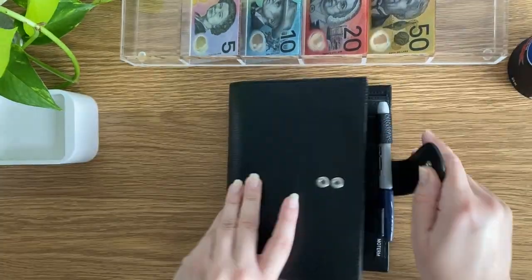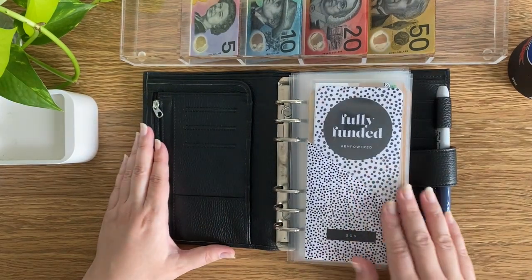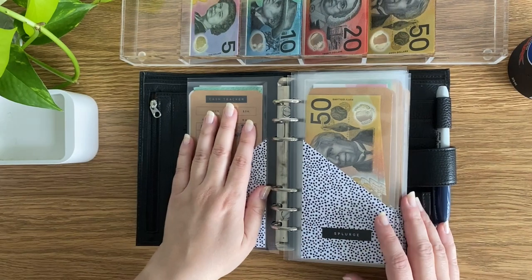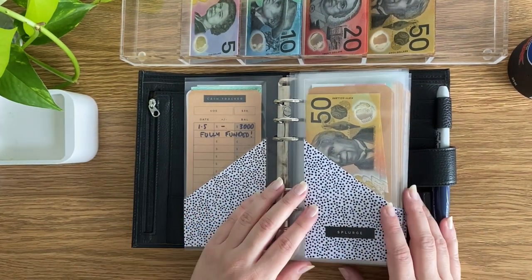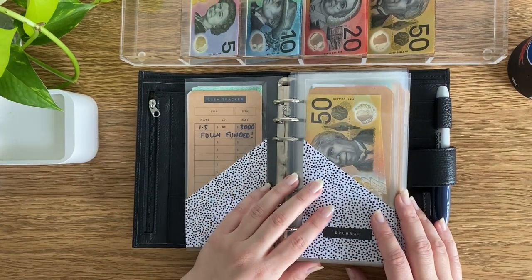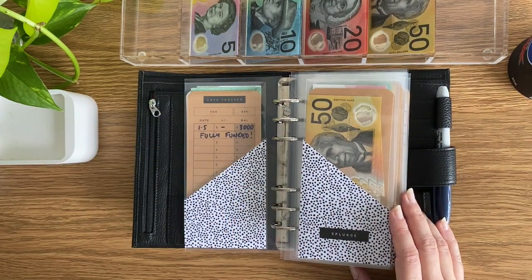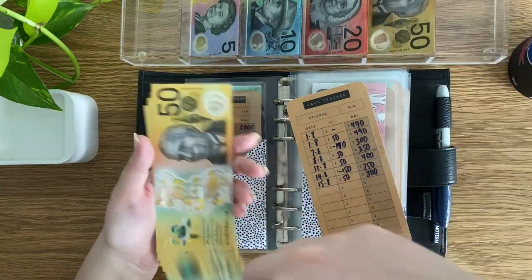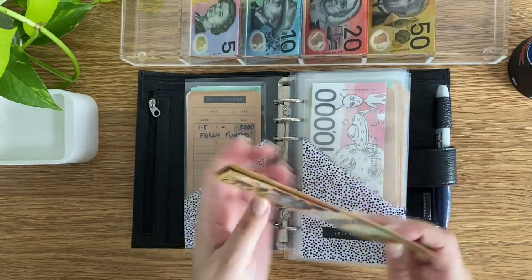Next up we get into our sinking funds. SOS is fully funded, but I do plan on continuing to stuff that — I'm just focused on finishing up a few savings challenges first. Even if I put in $5 a week, at least it's something. But for now I'm skipping to splurge, which will get $50, bringing it to $300 now in splurge.